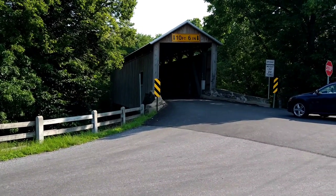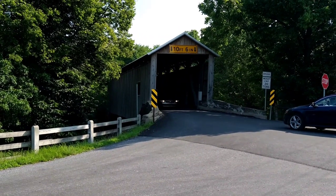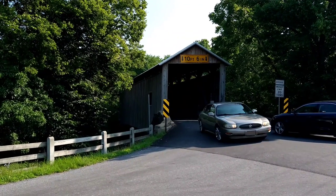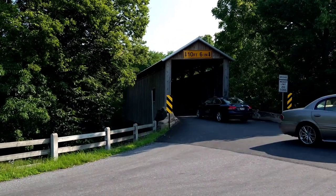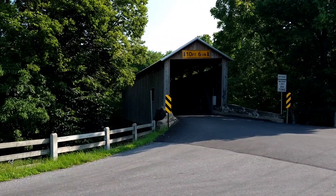it's not painted like all the other traditional covered bridges are in Lancaster County. This is, I think, if not the only one, one of the few that isn't painted the traditional red and white — with the red sides and the white ends.